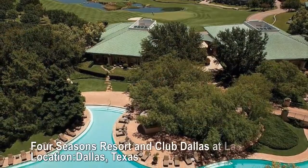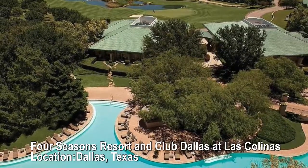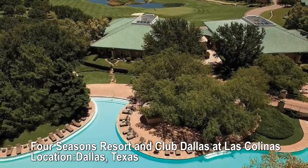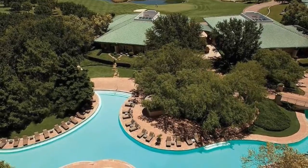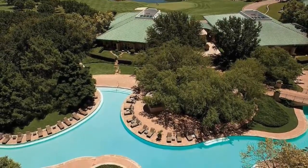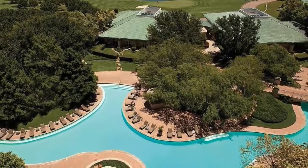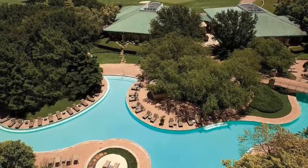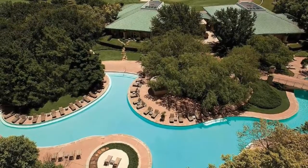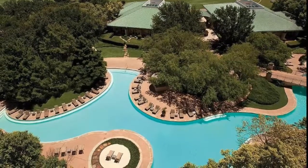Four Seasons Resort and Club Dallas at Las Colinas, Dallas, Texas. Eight outdoor hard courts with lights and four indoor hard courts. The site of several major professional events, the Four Seasons Dallas Tennis Center has world-class tennis staff on hand and plenty of opportunities to learn, to play, and to watch.